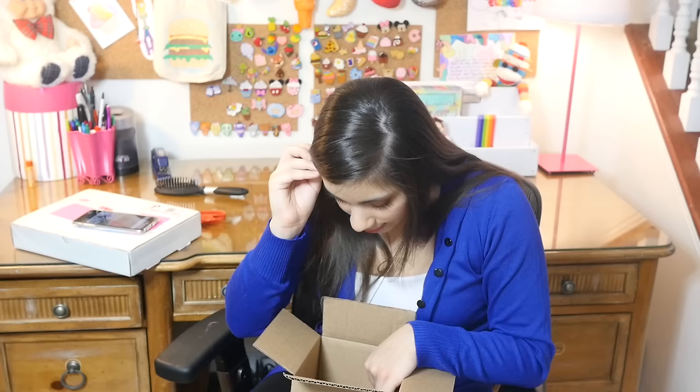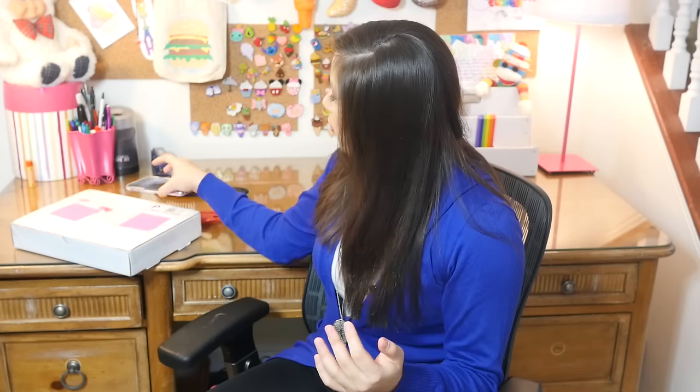All in all, I would say this box was a success. It did come with six things, which is more than I was expecting. Why does it feel heavier now that I know what's in here? But we still have an entire box to go through.